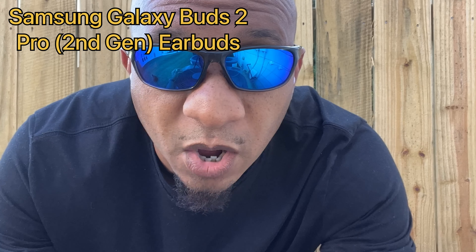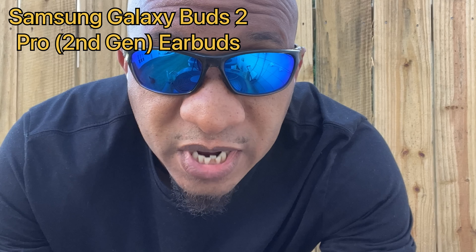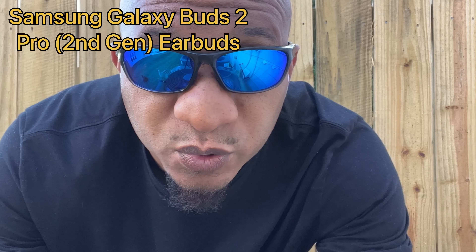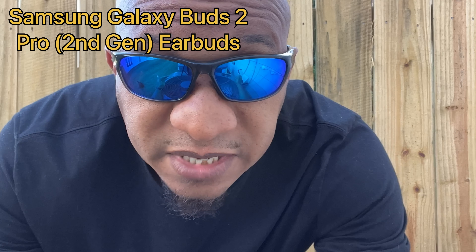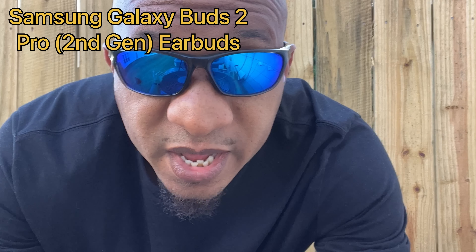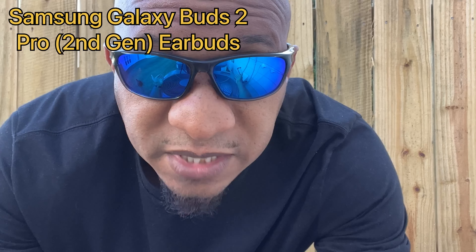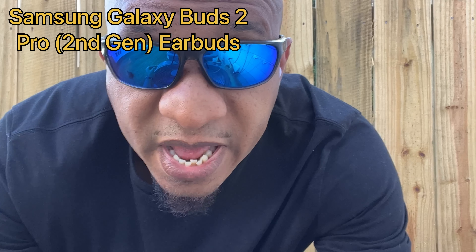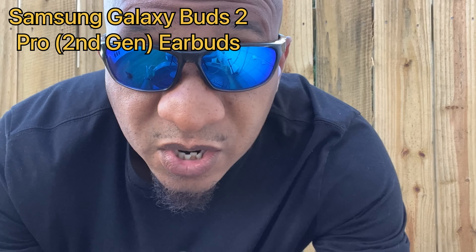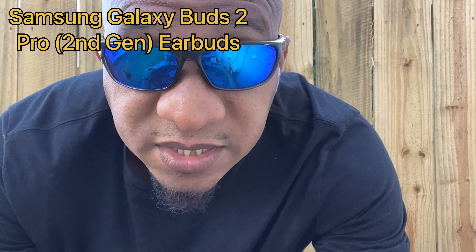We are currently listening to the mic audio quality on the Samsung Galaxy Bud Pro 2 earbuds. I do apologize for any shaking in the video quality, as well as me having my sunglasses on. If you look at the reflection in my sunglasses you should see a big fan — it's just too intense for me to stare at the camera and bear the wind with my eyes open. Hopefully you should still be able to hear my audio quality. Once again, this is the mic audio quality on the Samsung Galaxy Bud Pro 2 earbuds.